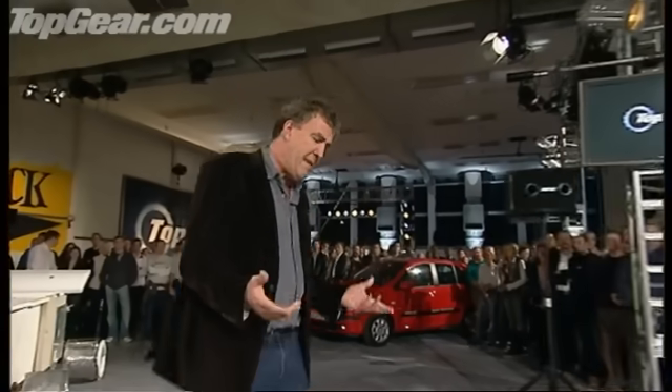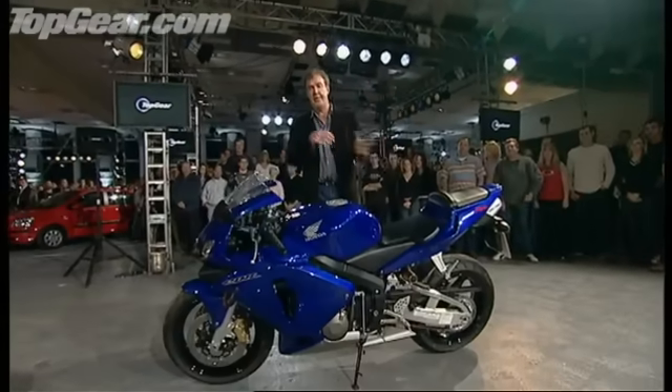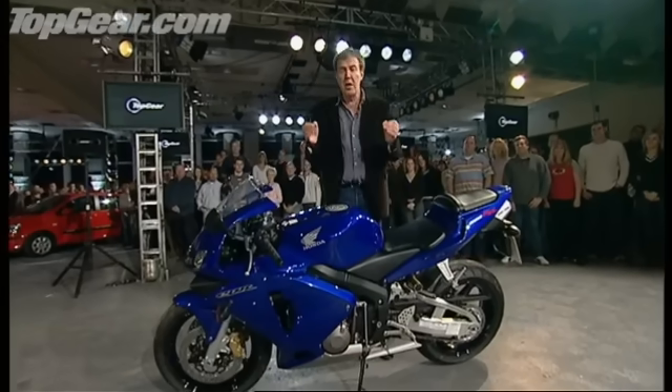I want to talk about middle-aged men. You're 35, maybe 40, you've got a bit of spare cash in the bank, and you want to buy yourself a big, powerful sports bike, because you weren't allowed one when you were 17, because your mum and dad said no. Now, there are going to be a few problems with that.